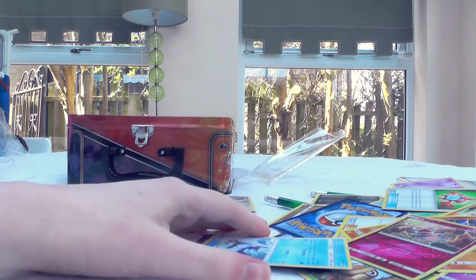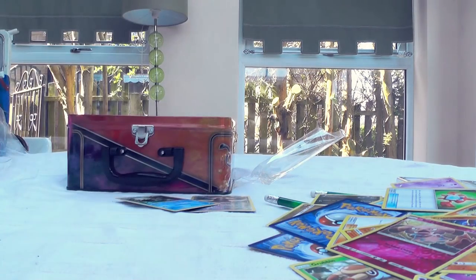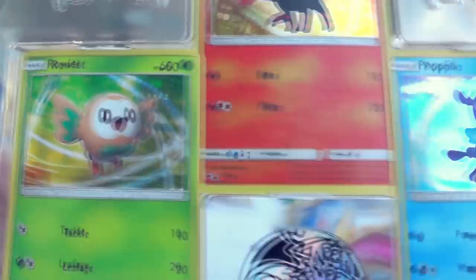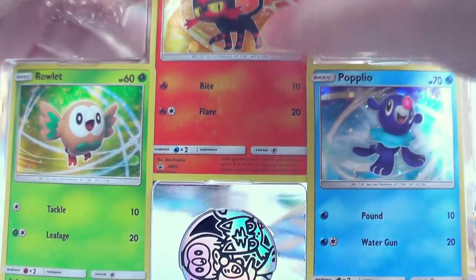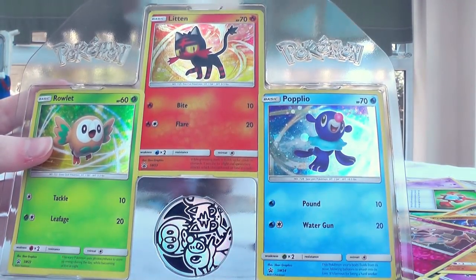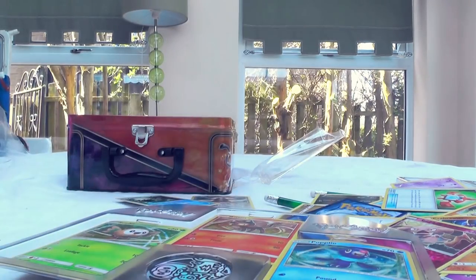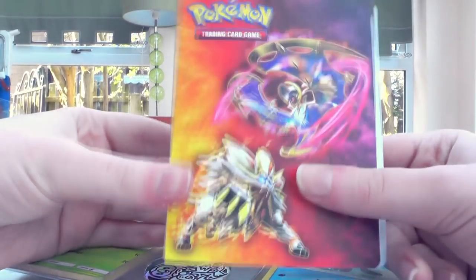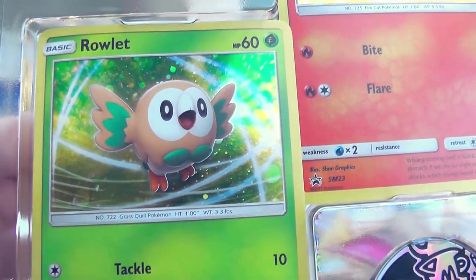Nothing out of five packs — wow. But it is definitely worth it for these promos. If you're gonna buy a sealed product like this, definitely buy it for the promos, because a lot of the time you can get loose packs at a better price anyway. What you're paying for is all the extra goodies inside, so at least if you don't get any good pulls, you got these really cool things.